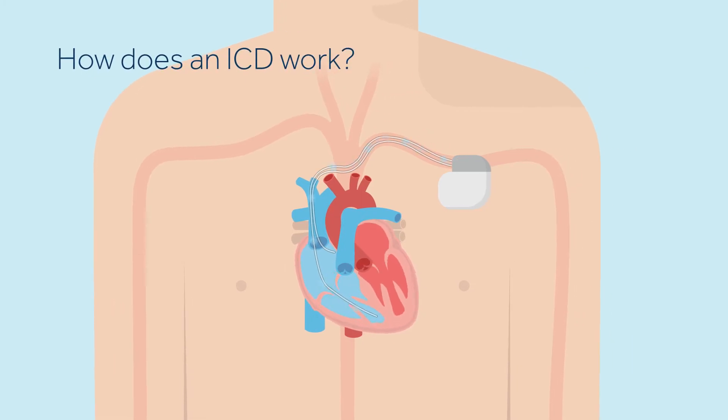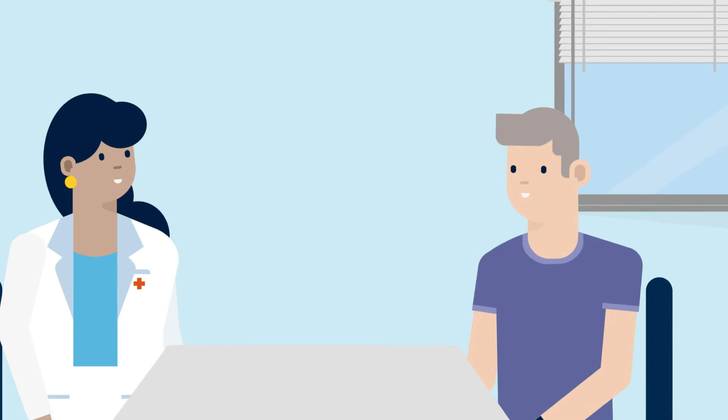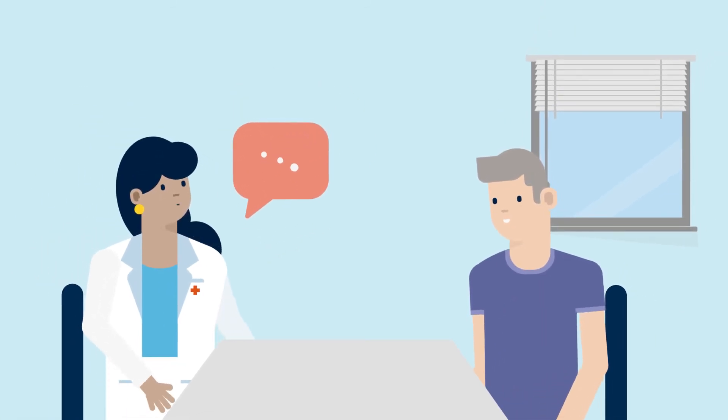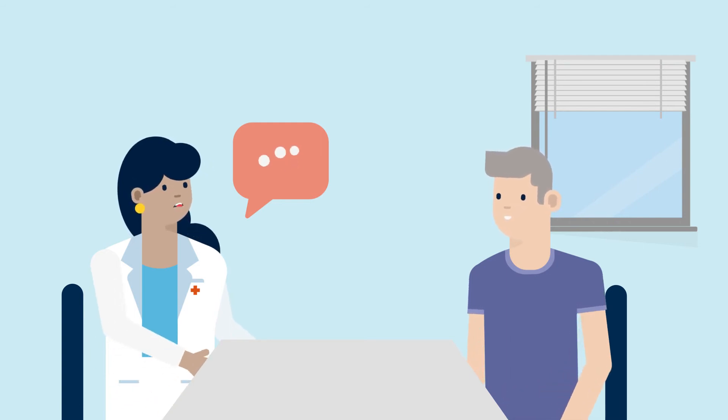If your heart is beating too fast or irregularly, the device will first send small, painless electrical pulses to correct your heart rate. This is called anti-tachycardia pacing, or ATP. If the fast heart rate continues, the defibrillator will deliver an electric shock to restore your heart to a normal rate. The ICD can also treat slow heart rhythms by sending electrical pulses to the heart to correct it. Your doctor will help determine if you need one or two leads, and will program your ICD to deliver the most effective therapies for your specific heart condition.